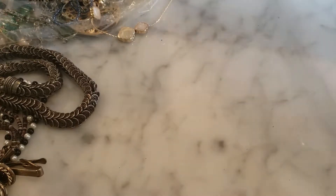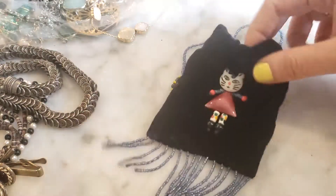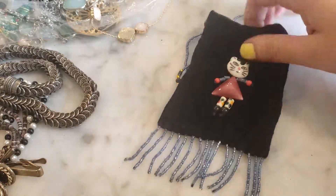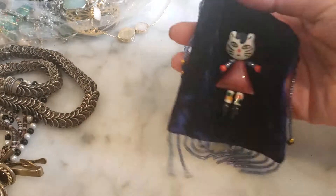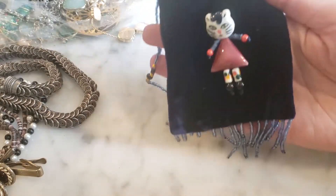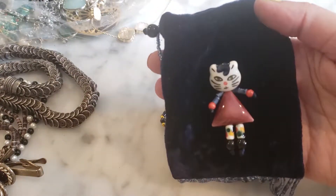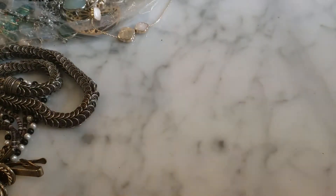I have a little beaded bag on a glass seed bead necklace with a little bit of a French detail. It's got a little cat on it — a little beaded and ceramic cat. You wear it around your neck and I guess carry whatever you need to carry in the pouch.